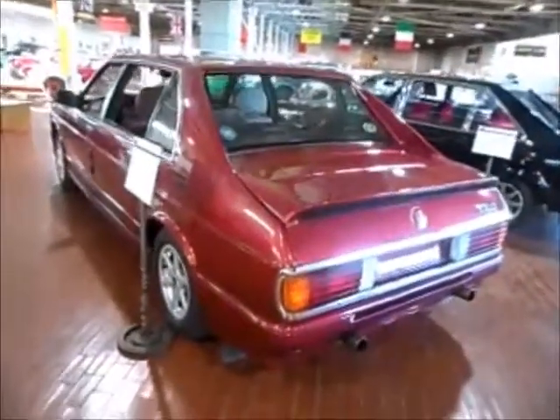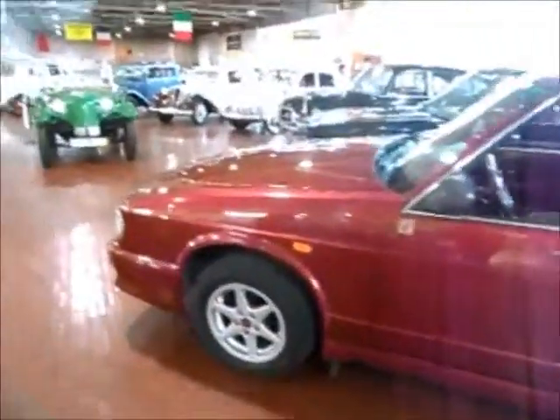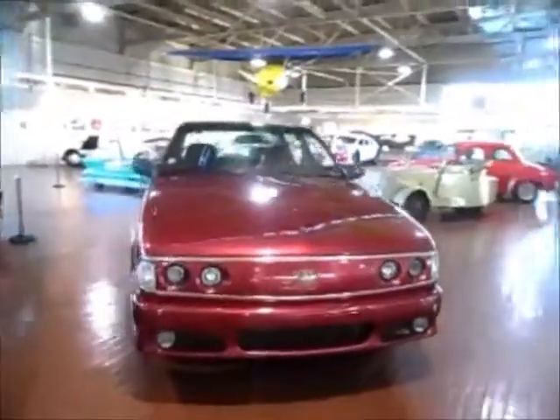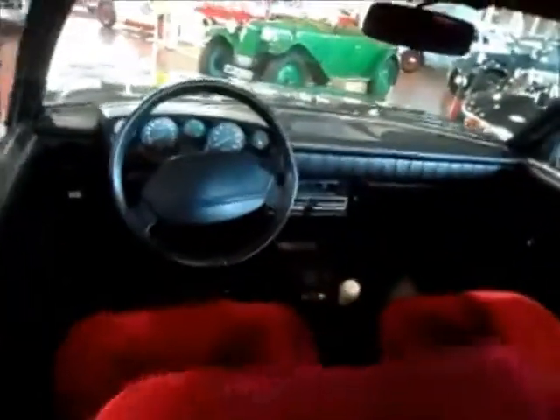This is a 1996 Tatra T700 from Czechoslovakia — pretty decent looking car, wouldn't you think? Plenty of room for four or five people. This is another Tatra — a 1978 T613. Not a bad looking little car.